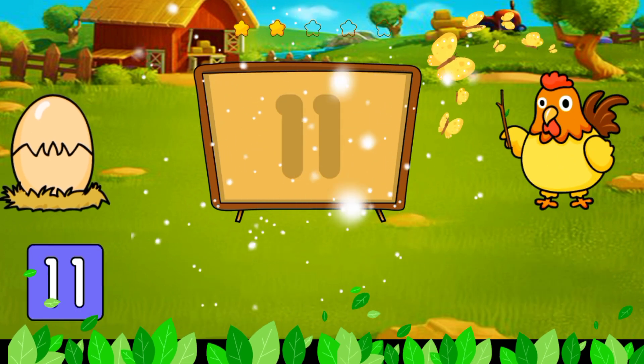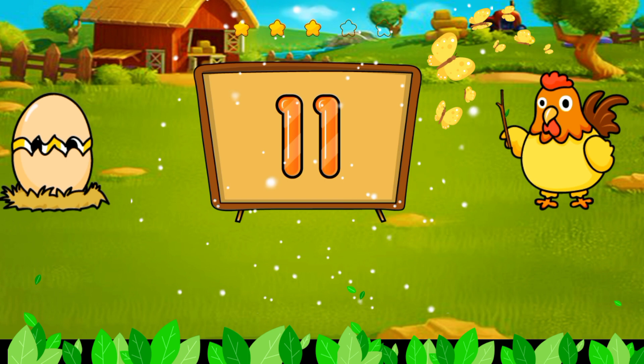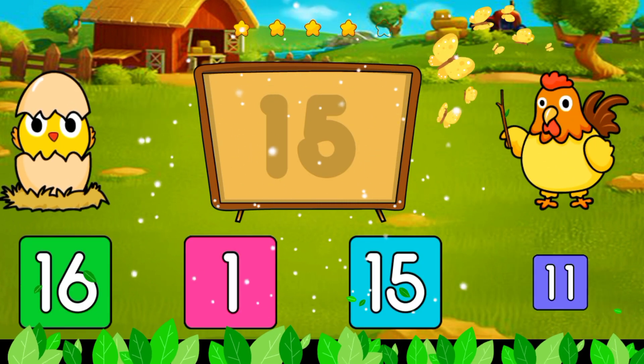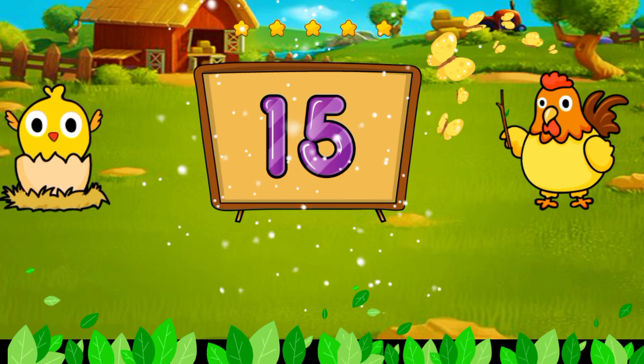It's ten. It's eleven. It's two. It's fifteen. It's eighteen.